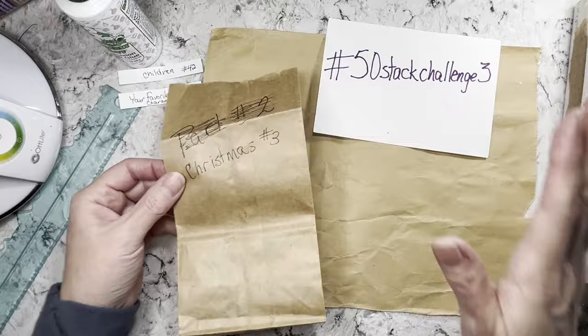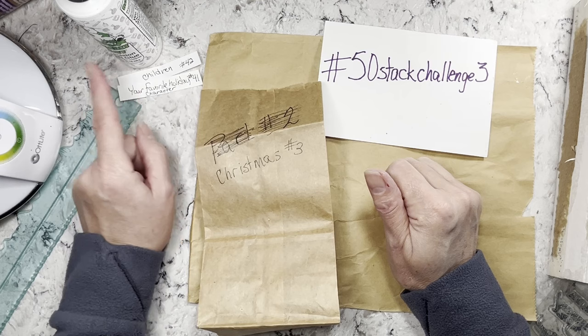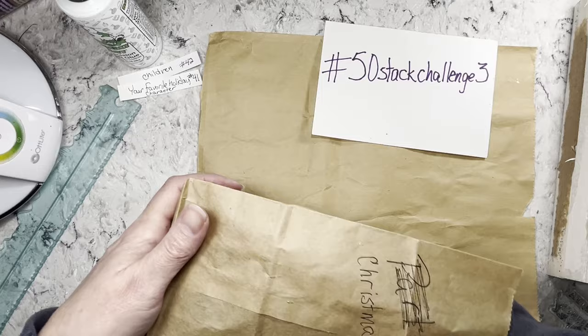This one was meant to be kind of a Christmas 50 Stack Challenge, but it doesn't have to be. I've made things that aren't Christmas and the prompts are generic enough that you could use them for any holiday or just everyday — that type of thing. So we are on number 43.